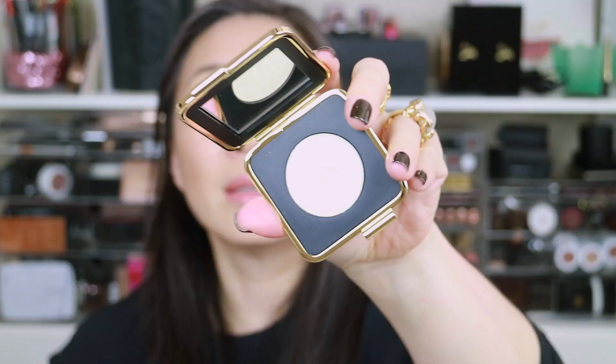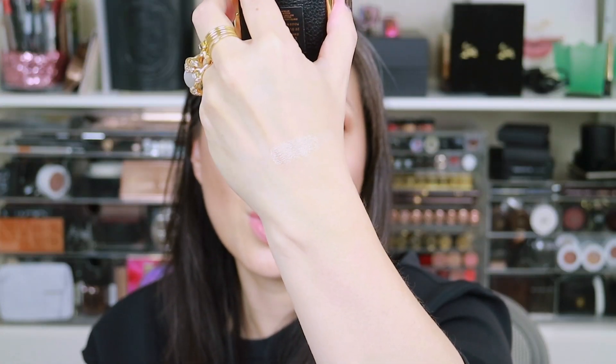I also picked up the Eye Metals in Blonde Gold. They brought back Black Myrrh and Bitter Clove — the black single shadow and the taupe single shadow with metallic bits — but since I had those from last year I didn't pick them up. So I went ahead and got Blonde Gold, which is the new one. It comes in the same compact style. Oh my God — let me swatch this. It is so pretty. I cannot wait to play around with this. That is the Eye Metals in Blonde Gold.